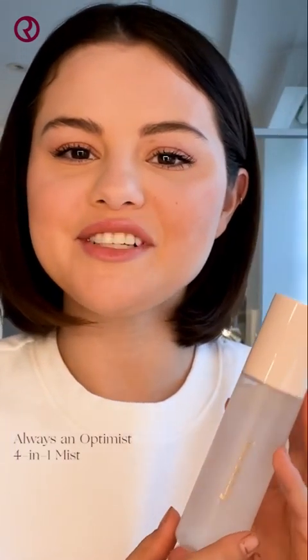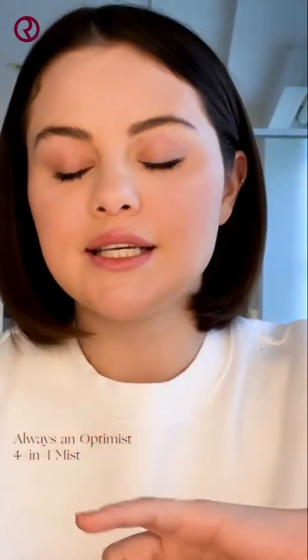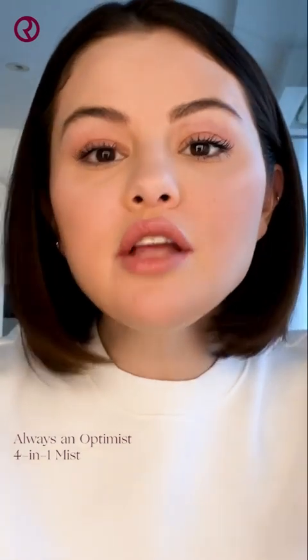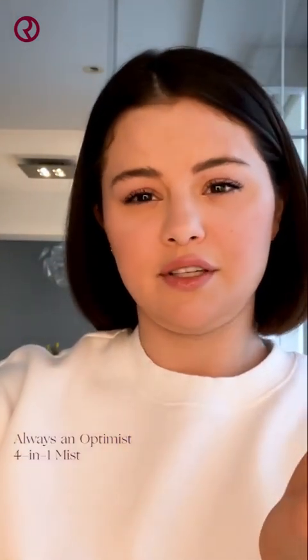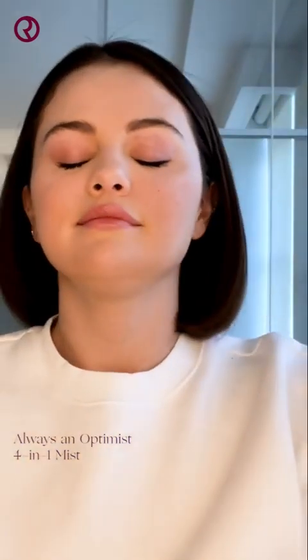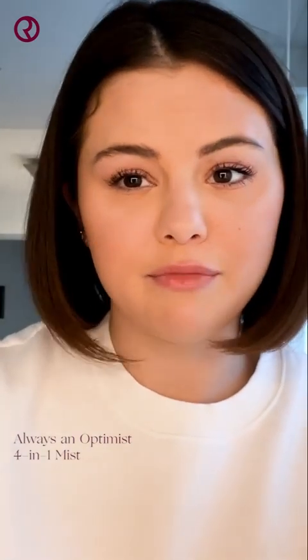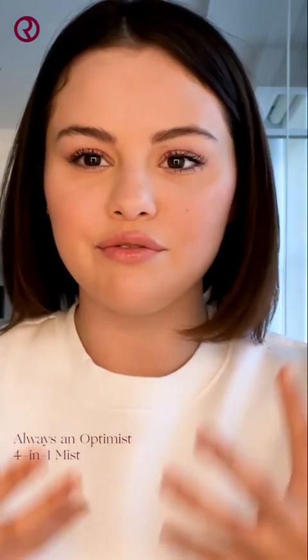To finish off the look, I'm going to set my makeup using my Always an Optimist 4-in-1 Mist. It smells so good — it's like a spa in a bottle. You're going to apply it about eight inches away from your face. This is awesome because you can apply it all day and it won't mess up your makeup or anything. It's just a refresh.